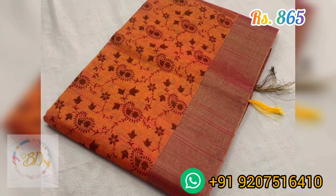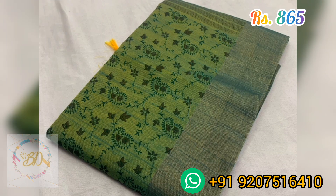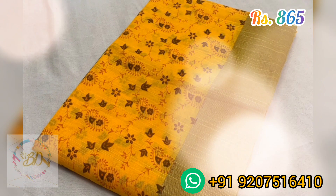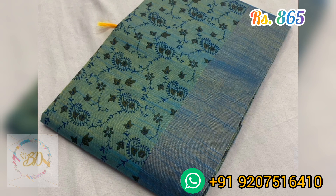Now moving to the next set with the same description — only the type of prints varies. Hope you guys like these beautiful collections. If you like the video, please like, share, and comment. Subscribe to our channel for more updated trendy collections. Thank you for watching.